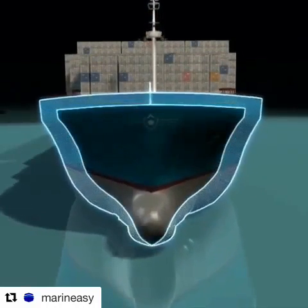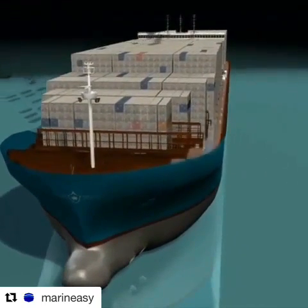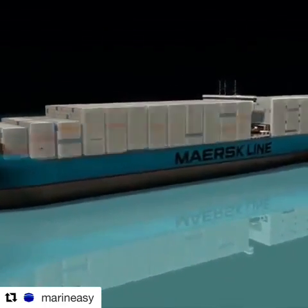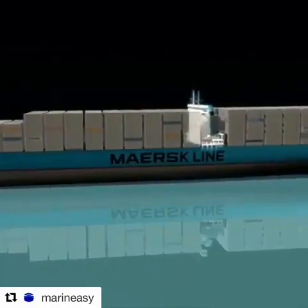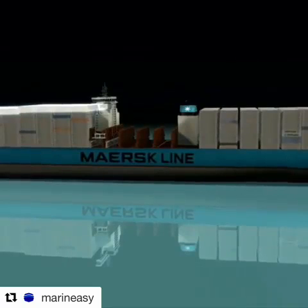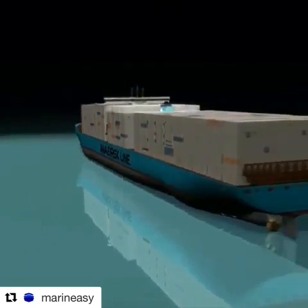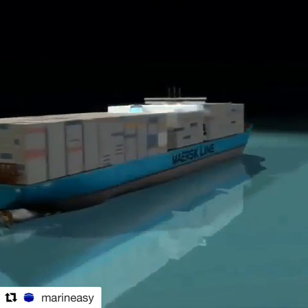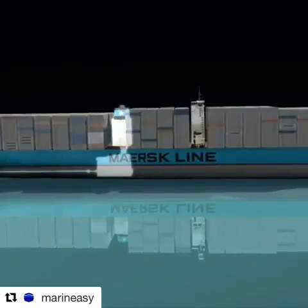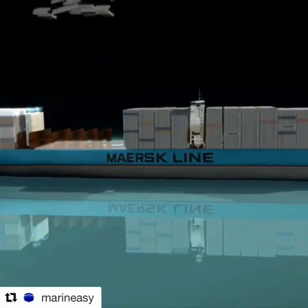16% more container space due to its wider, more bulbous bow. The wide body allows room for an additional row of containers. Moving the bridge forward improves the line of sight and makes it possible to stack containers higher. Moving the engine backwards increases stability and allows for more containers below and above deck.